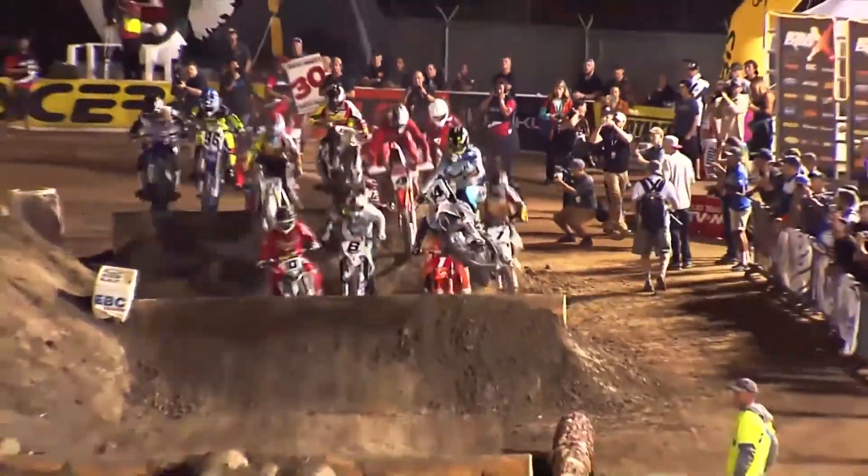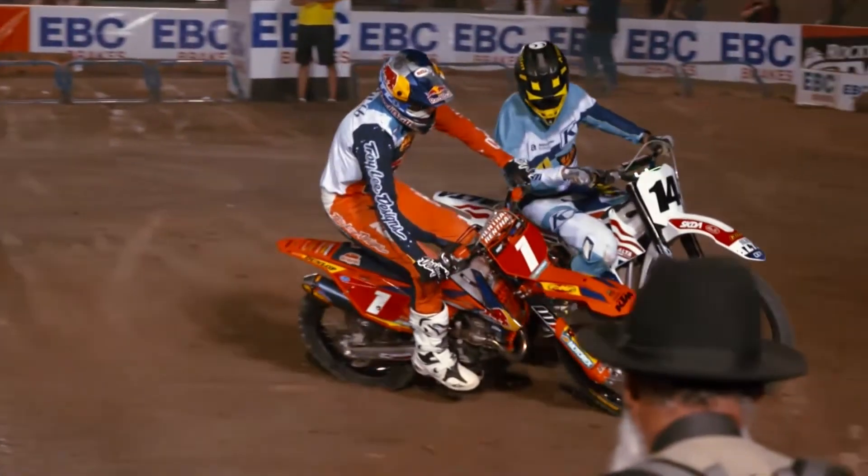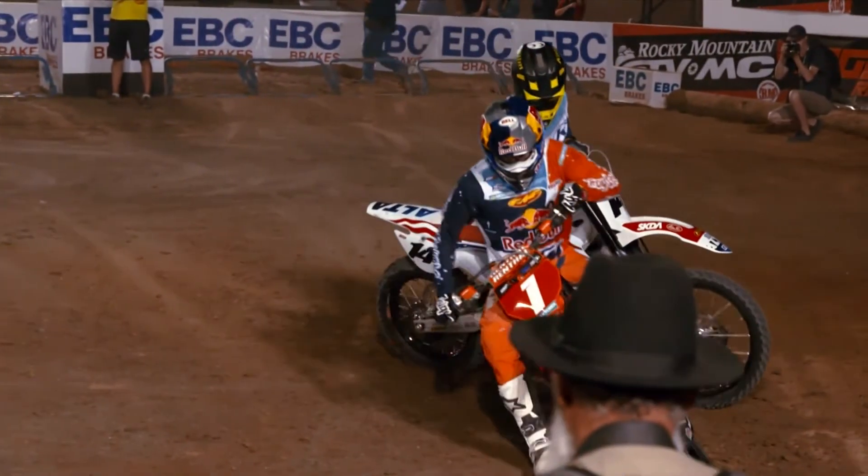There's more to come after the break as we return to the United States and to Costa Mesa in California for round two action of the 2018 AMA Endurocross Series.